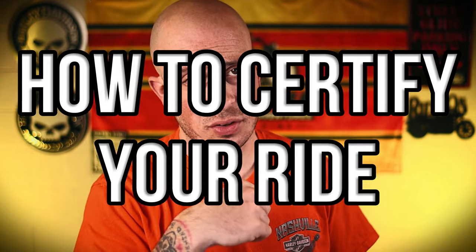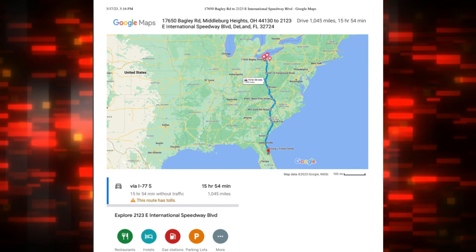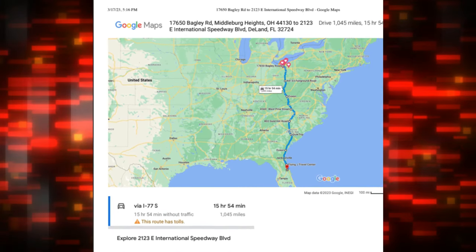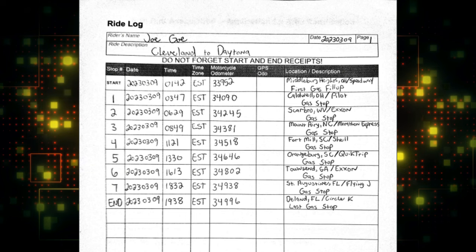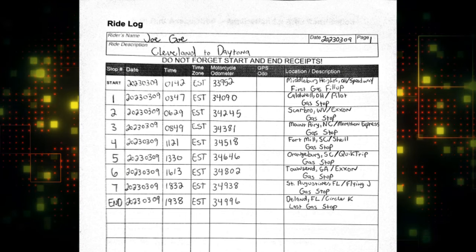Now what do you need to do to get your ride certified? In order to get your ride certified, you have to document it properly. First, as I mentioned earlier, I planned my route in Google Maps, took that route I created, and saved it as a file. Luckily I didn't have to take any detours so I didn't have to edit this route. Next, you have to go to the IBA website and print out your application and the ride log. You can print out the ride log and fill it out along your trip, but I found it easier to fill it out after I got home. On the ride log, you fill out all the information for your trip.